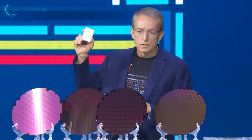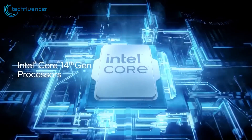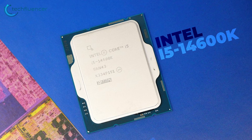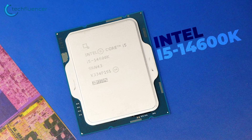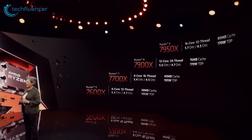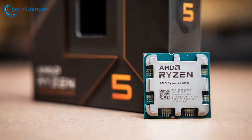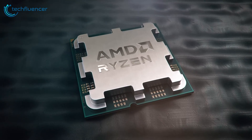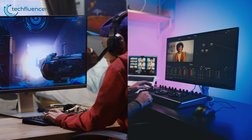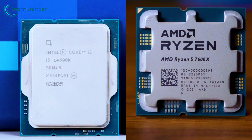Intel just released its latest 14th generation lineup with a few upgrades, and things are looking pretty okay even though they haven't brought any massive changes. Looking at the mid-range variants, in one corner we have Intel's fresh i5-14600K from the Raptor Lake family, and in the opposite corner we have AMD's Ryzen 5 7600X — another great mid-range CPU. These processors are tailored to meet the diverse demands of tech enthusiasts, gamers, and professionals. Which one delivers the most satisfying performance? Let's find out.